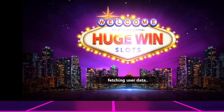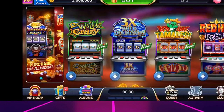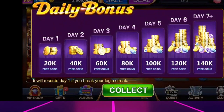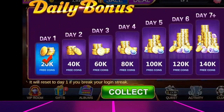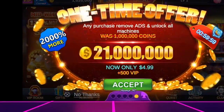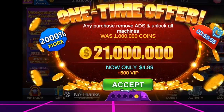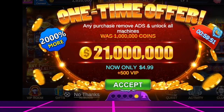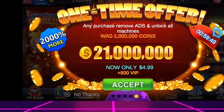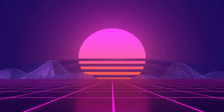Huge Win Slots the Casino Game is a slot machine game created by Fantasy X Club, a studio that has only published one other app, Cash Hoard Slots. Unfortunately, both of these games have been reviewed previously and found to be misleading. They promise real money in their advertisements, but later clarify that the earnings are only for in-game use. This pattern of behavior from the studio suggests that Huge Win Slots the Casino Game might also be deceptive.